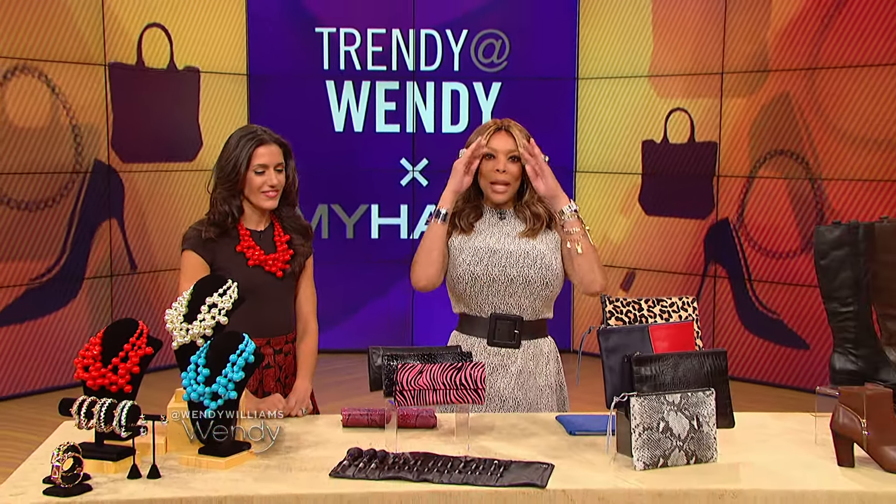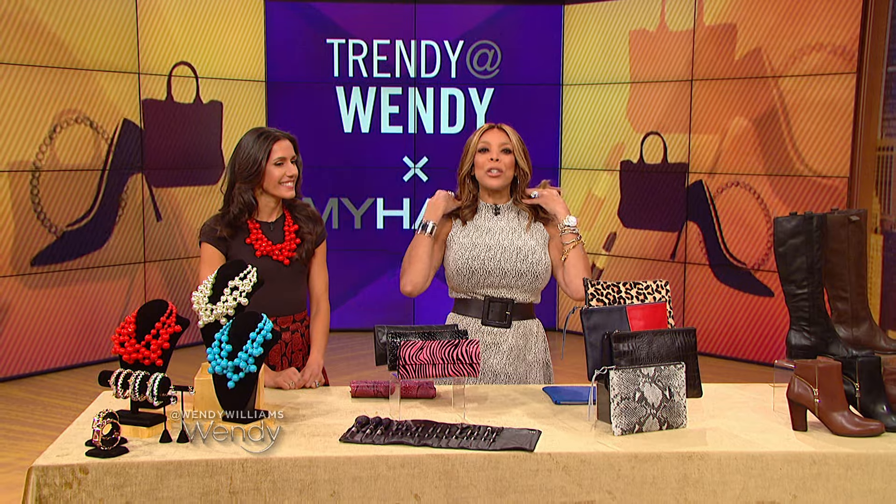It's time for Trendy at Wendy, where we show you how to get false fashions at unbelievable discounts. All of our products today are from My Habit, it's Amazon's lifestyle and fashion sales site.